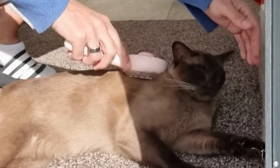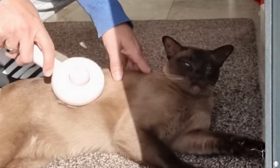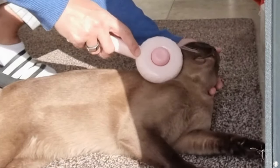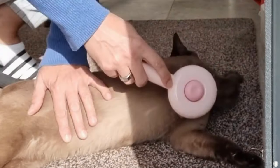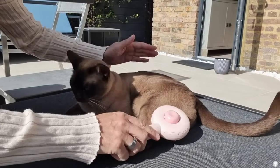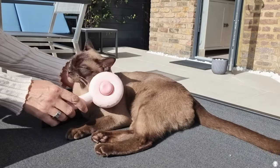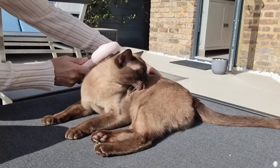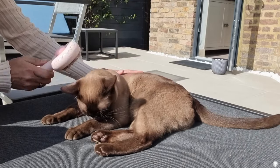As the metal bristles are tipped with massage particles, it also doubles up as a massager without causing any discomfort or scratching, even if your cat has sensitive skin. I definitely find that my cats look healthier, shinier and cleaner by using this brush on them regularly, and it helps to regulate their nervous system too.